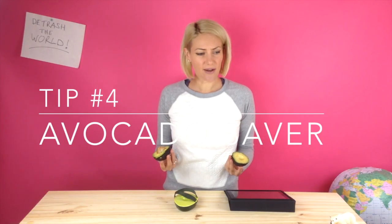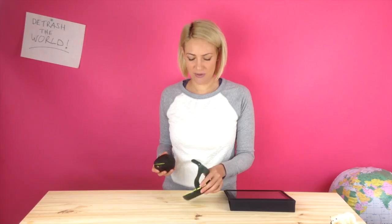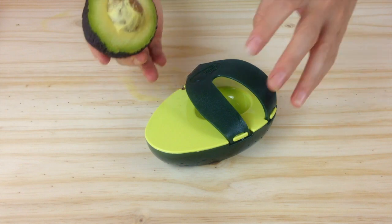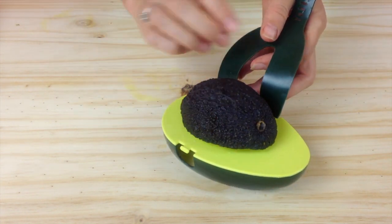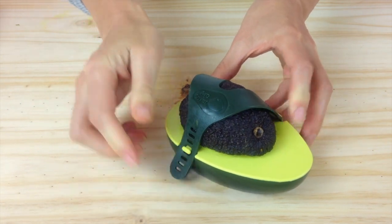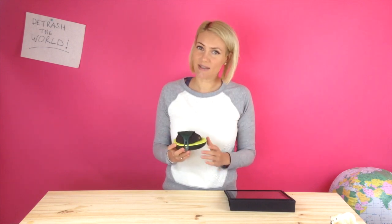What to do with my avocado? Tip four is the avocado holder. It's sort of like a little sandal for your avocado. After you use half, you take the remaining half, put it in its little holder like this, latch it down, and you have a really neat self-contained avocado. It will not go brown and doesn't need to be wrapped in plastic.